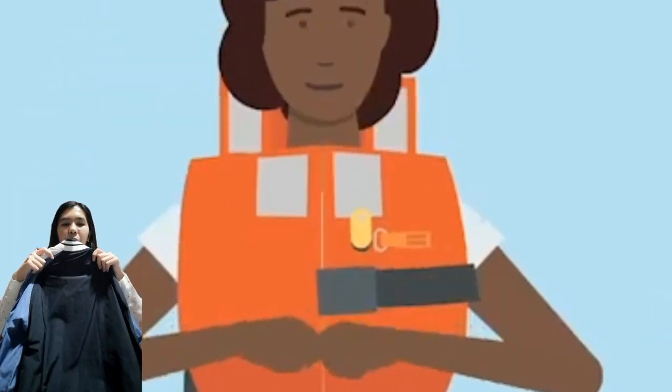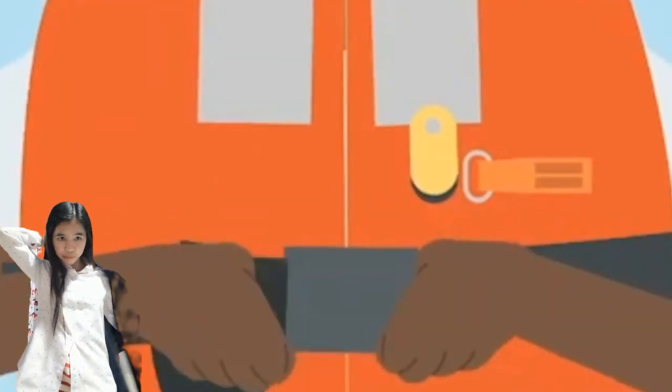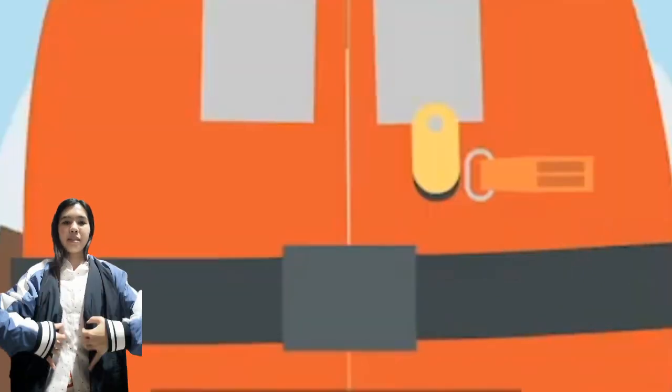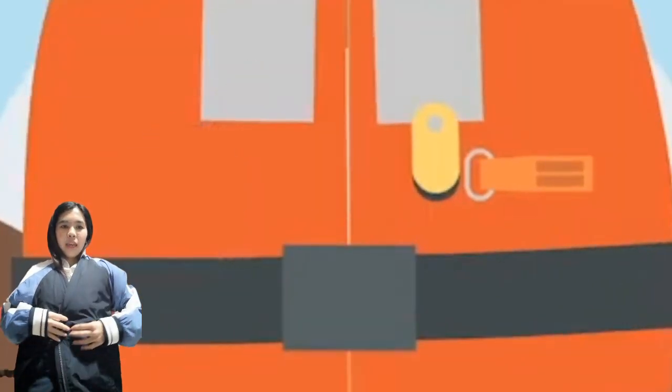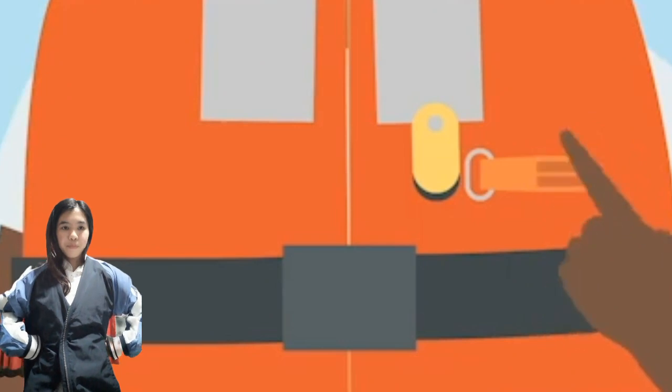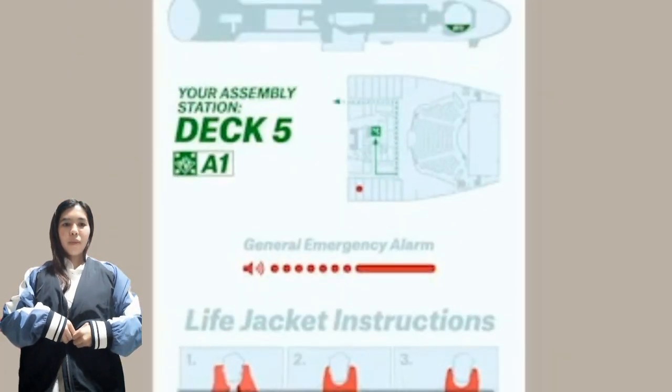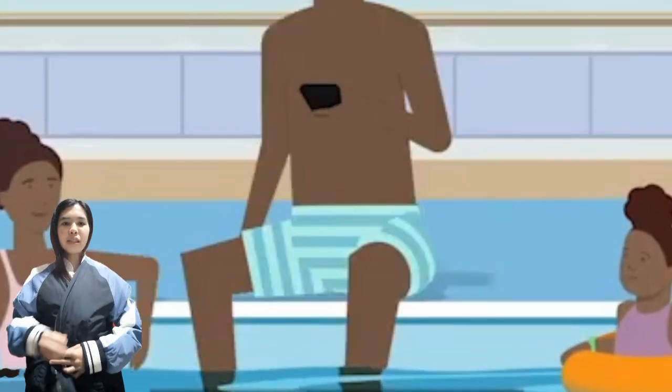To put on your life jacket, first separate the cord and place it over your head. Then fasten the cord. Insert the strap into the buckle and pull. Make sure the jacket is secure at the end of the strap.